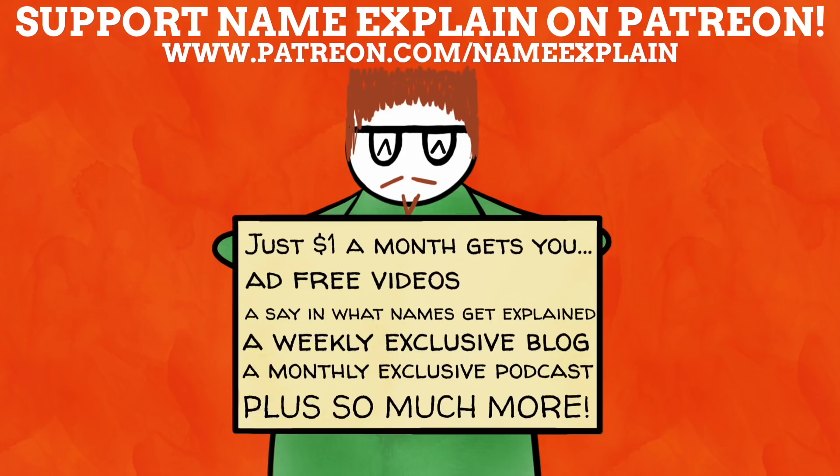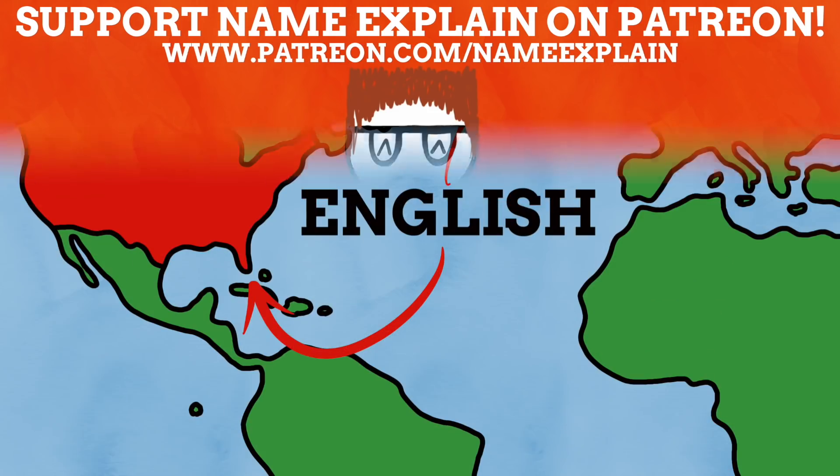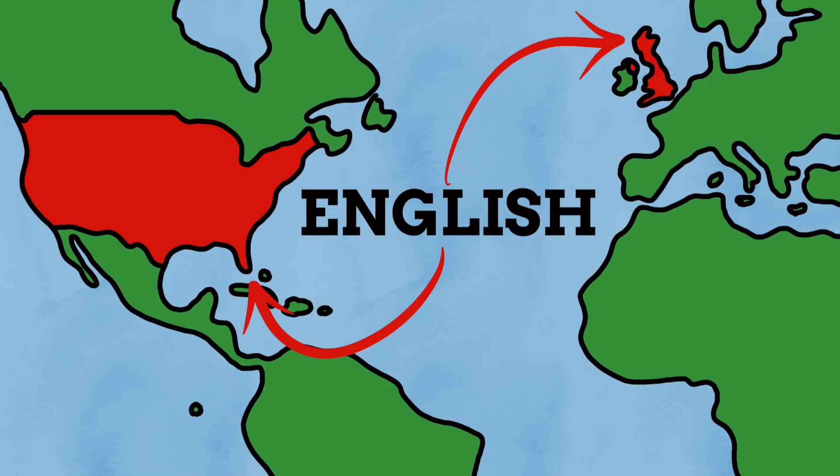Support Name Explained on Patreon for ad-free videos, exclusive podcasts and blog posts, and to help choose what names get explained. Click the link in the description.